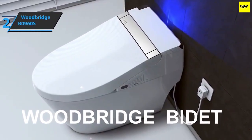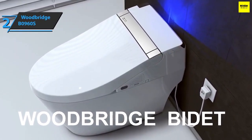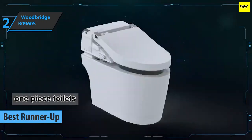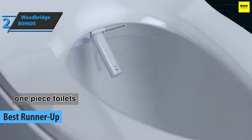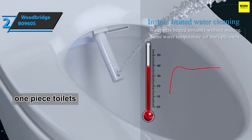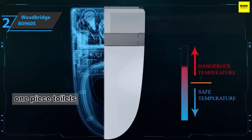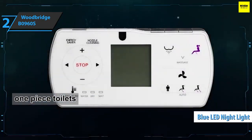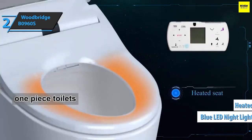Up next, we present the Woodbridge B0960S Smart Toilet, which in our opinion has quite deservedly won the silver medal and the title of runner-up best smart toilet on the market in 2023. The Woodbridge B0960S is an attractive, modern-looking toilet with a sleek low-profile elongated seat for maximum comfort and style. It also has a built-in blue LED night light to help you navigate safely in the dark, and a heated seat perfect for winter months.